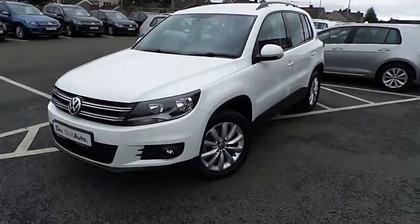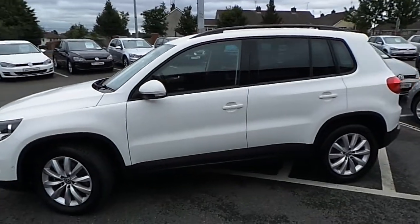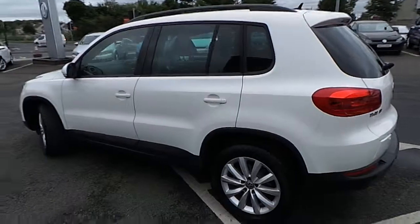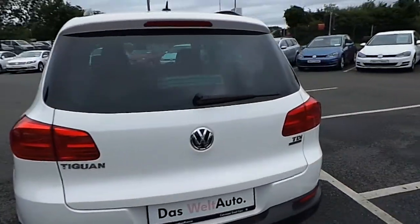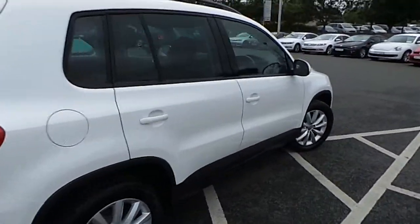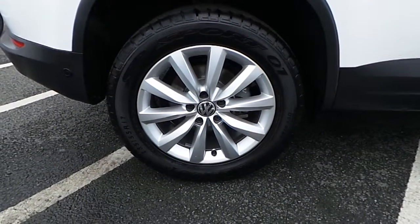Welcome to Cummins Road Cars. Today we have a 2014 Volkswagen Tiguan. The car is a Life and Leisure model. It has a 2.0L TDI engine with 110bhp. The car has 15,857km with an annual road tax of €280 per year. The car has 17-inch alloy wheels.